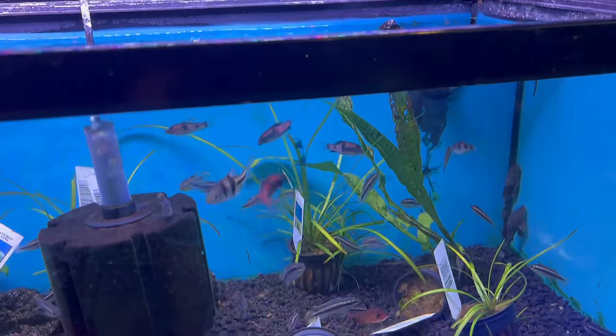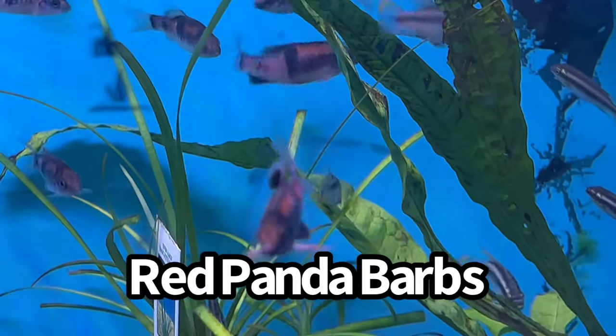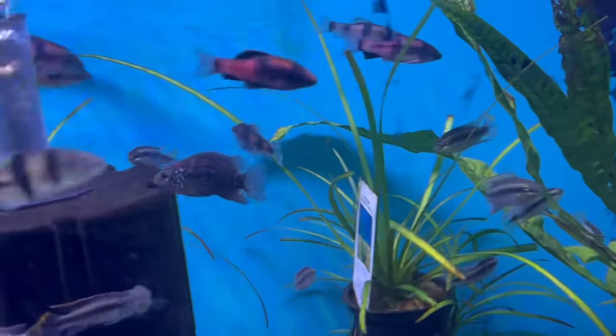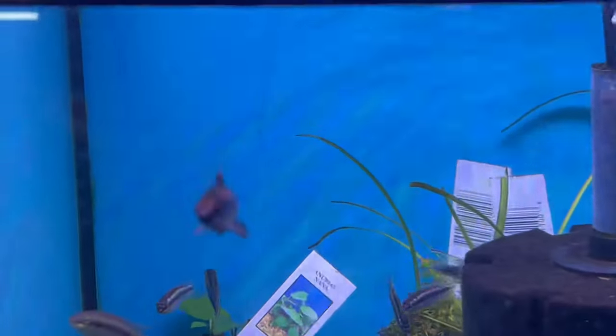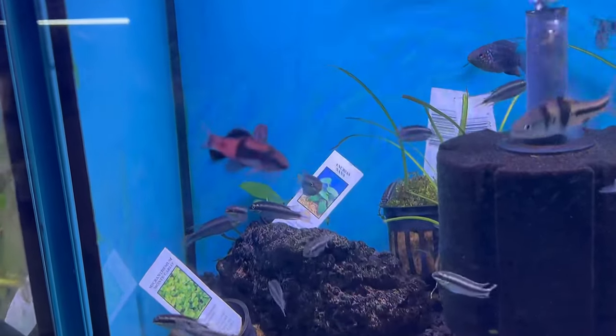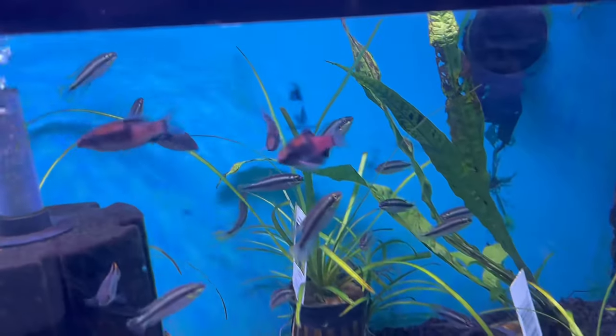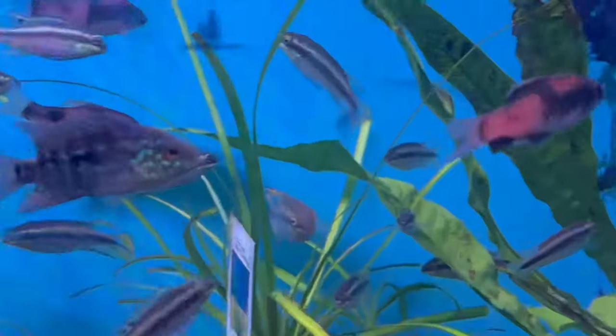I had to ask Austin what this fish was — these right here are red panda barbs. How cool is that fish? Some really cool looking colors. Red panda barbs — that is a cool looking fish. So pretty. They have red panda barbs here. Now if you guys are into small little nano fish, this entire wall behind me here is devoted to the nano fish collection.